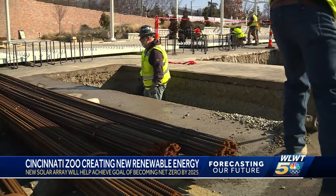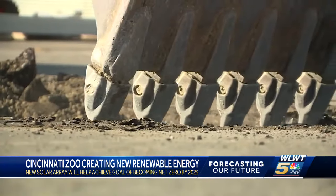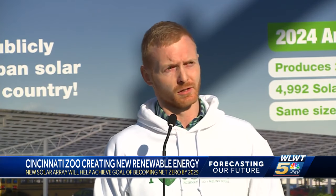Along with saving money, the Cincinnati Zoo is also leading the way on sustainability by producing green energy. It'll be equivalent to planting 66,000 tree seedlings and letting them grow for 10 years — and doing that every year the solar arrays are in operation for the next 30 years.